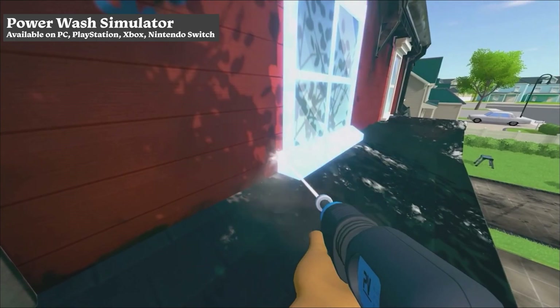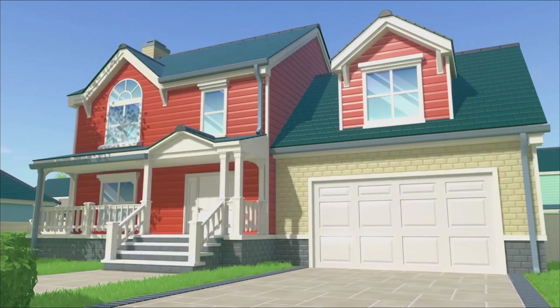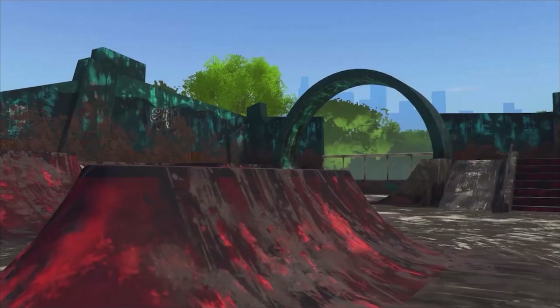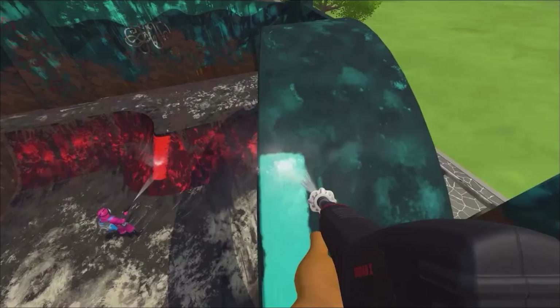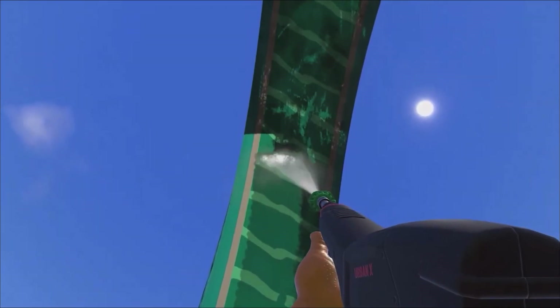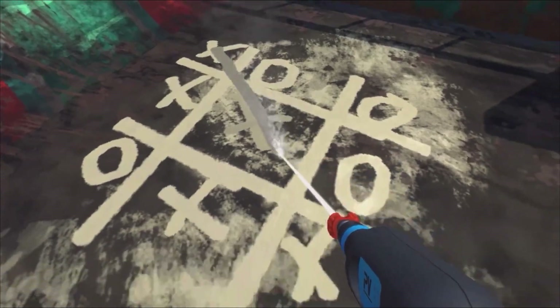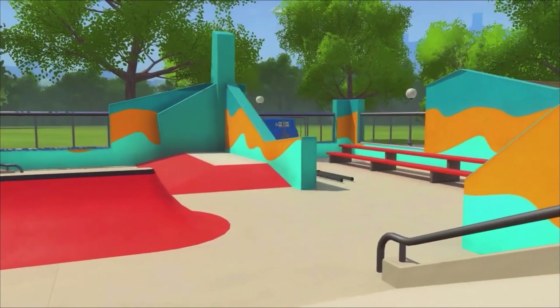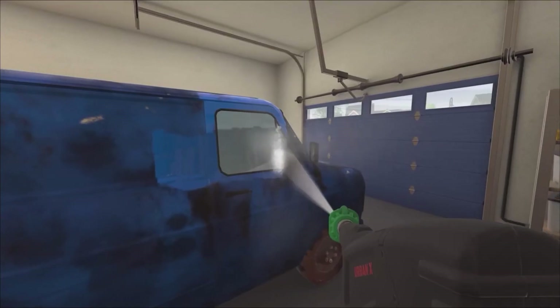There is nothing more rewarding than cleaning up something, and Power Wash Simulator provides that in a video game. As the title suggests, you use a power washer to wash away dirt and grime off objects, whether that be a kids' playground or a motorbike. It is a zen game that is perfect to unwind with. With simple gameplay and no pressure, it surprised me how much I enjoyed playing it.